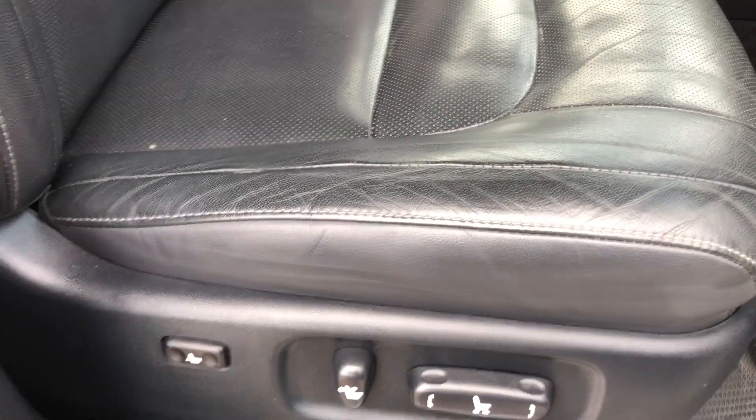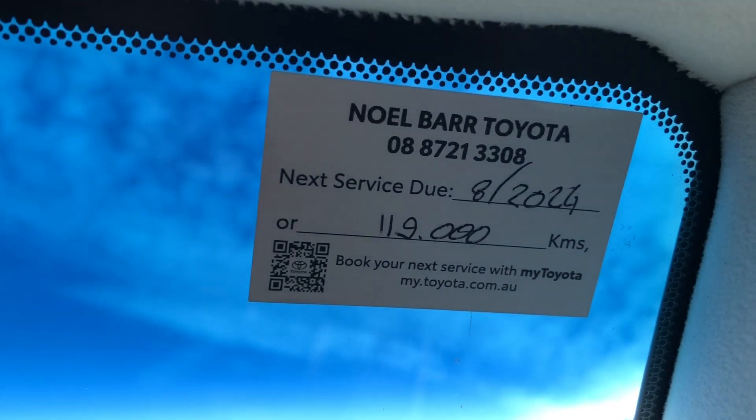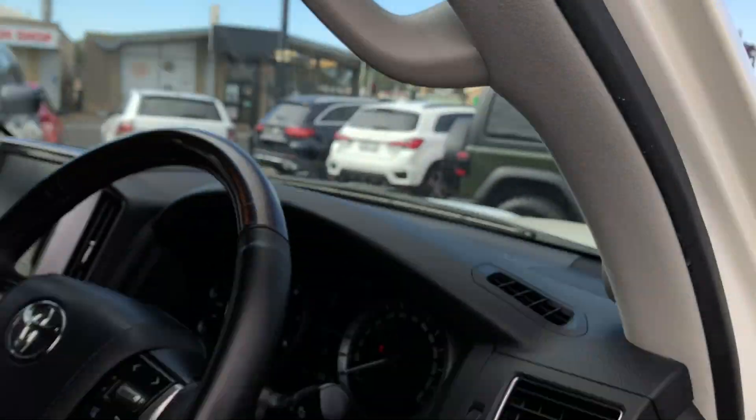A little bit of wear and tear on the steering wheel there, and a little bit of wear on the seat, but all in good shape. There's our compliance plate there as well. We've just had it serviced at the local Toyota dealer, so that's all set and ready to go.